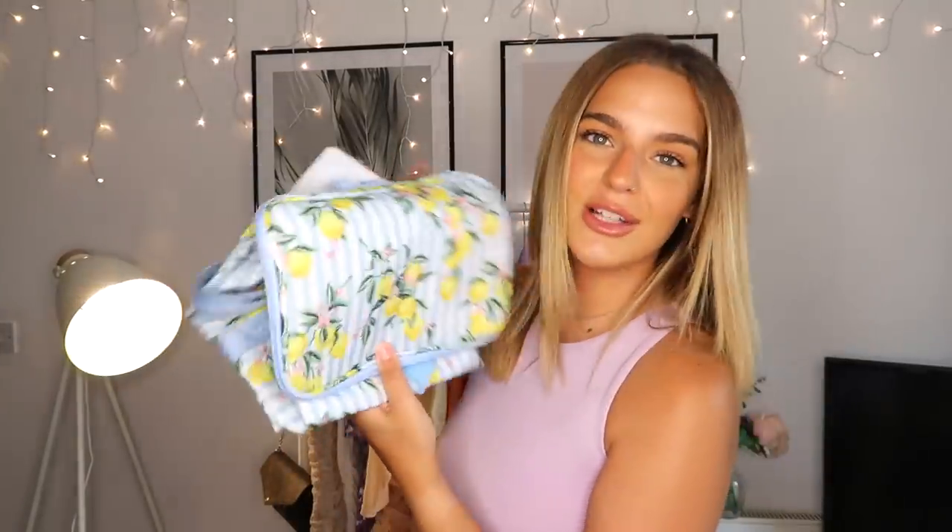I also picked up this little cute cool bag — it was only four pounds. I just thought it'd be really cool just to pack some lunch and some fruit for Noah when we go to the beach. I love the pattern — this pattern on a swimsuit would look so cute! The last thing in that bag is some hand gel because Primark actually have some, and with everything going on and things reopening I still really want to be cautious. It'll go in my changing bag or my handbag. It was only a pound.